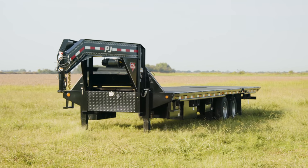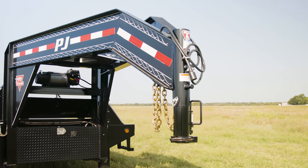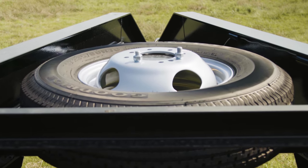From the front to the back, this FY is decked out with options and features to enhance performance both on the job site and on the road. Starting at the front we have an HD 25,000-pound gooseneck coupler with a 7-way plug, and a spare tire is conveniently located on top of the coupler for peace of mind.